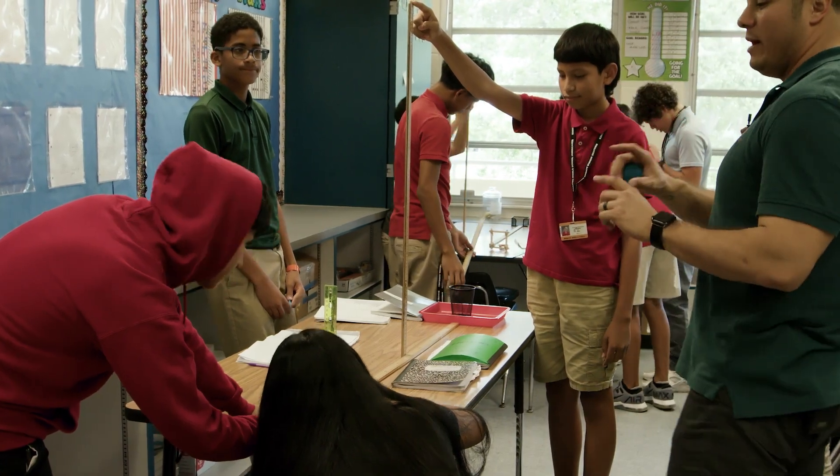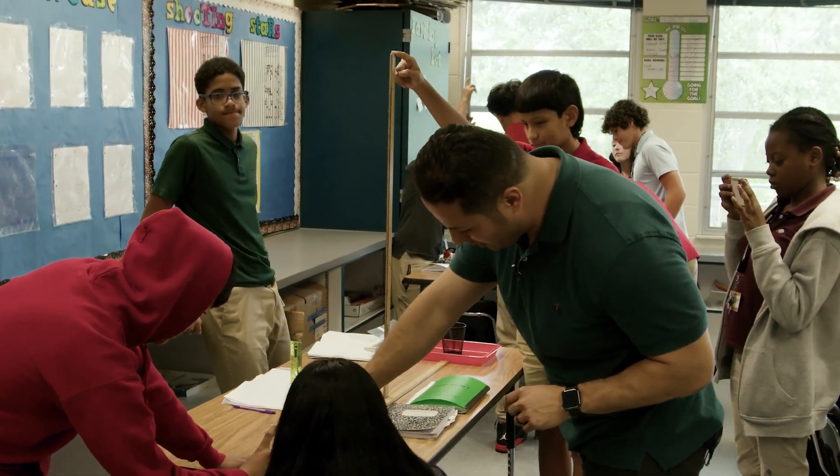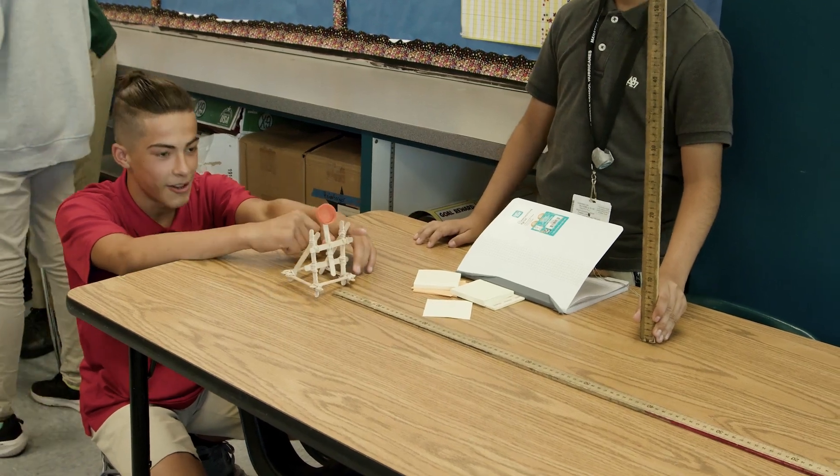By making math lessons tied to their real lives, Mr. Alfaro is creating lasting skills and knowledge for his students that will help them for years to come. It's by far the most rewarding career that I've had. Just seeing them grow from beginning to end, and still being in touch with some of those students now in college, has been a joy — and honestly, it's the reason why I keep doing what I'm doing.